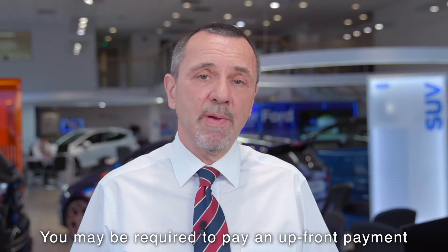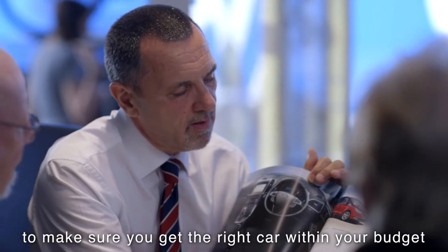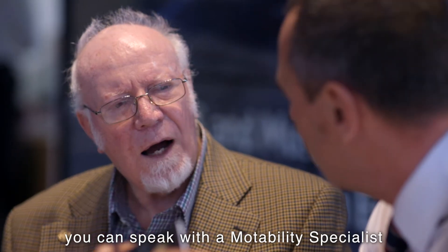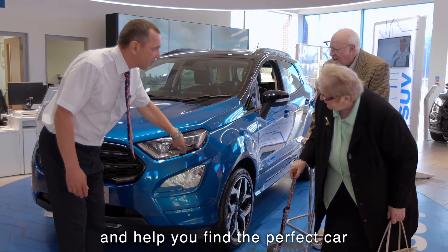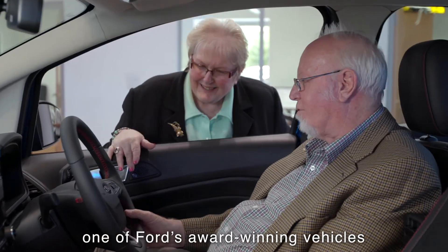You may be required to pay an upfront payment, depending upon the car you choose, but we're here to make sure you get the right car within your budget. At your local Lookers Ford dealership, you can speak with the Motability Specialists, who will discuss your requirements with you and help you find the perfect car. We can then arrange for you to test drive one of Ford's award-winning vehicles.